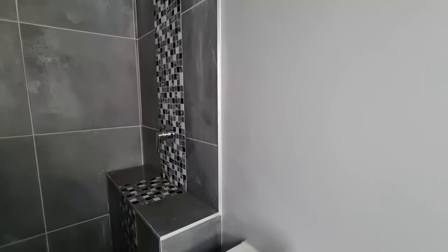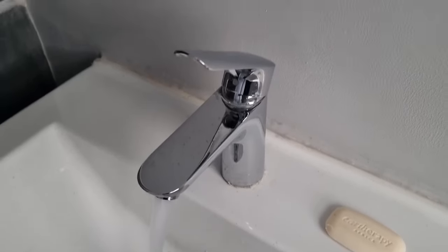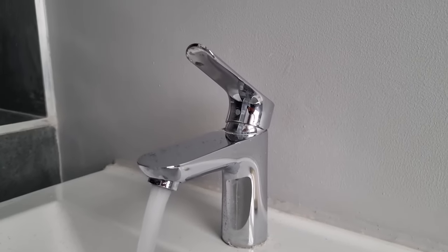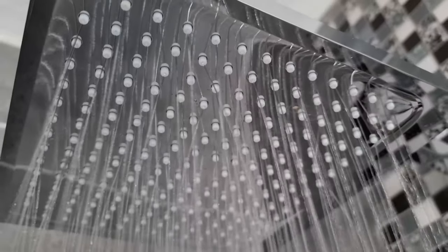If you are looking for the best sanitaryware for your bathroom, well then Hansgrohe has a wide range of bathroom accessories that will enhance your living environment in every detail. Hansgrohe was kind enough to send over some modern timeless pieces for my bathroom.